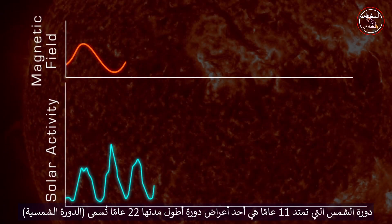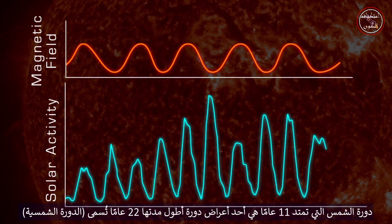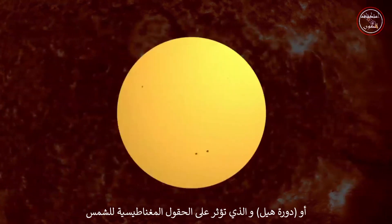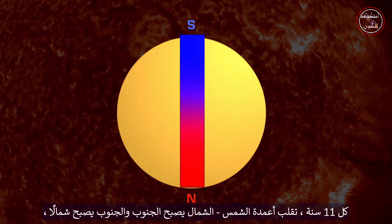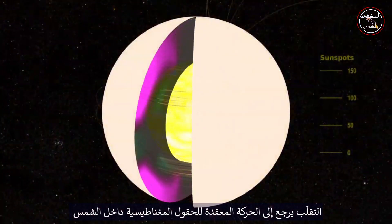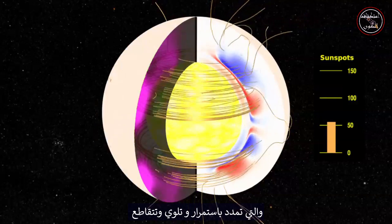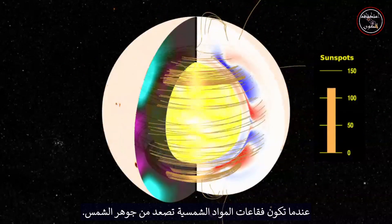The Sun's 11-year cycle is a symptom of a longer 22-year cycle called the solar cycle, or Hale cycle, which affects the Sun's magnetic fields. Every 11 years, the Sun's poles flip — north becomes south, and south becomes north. So every 22 years, the poles return to the position where they started the cycle. The flip is due to the complex movement of magnetic fields inside the Sun that are constantly stretching, twisting, and crossing as solar material bubbles up from the Sun's core.